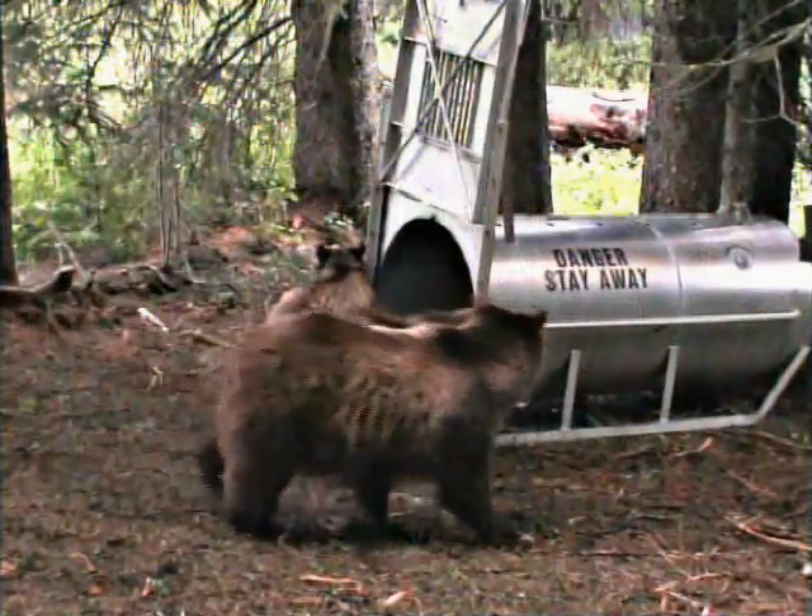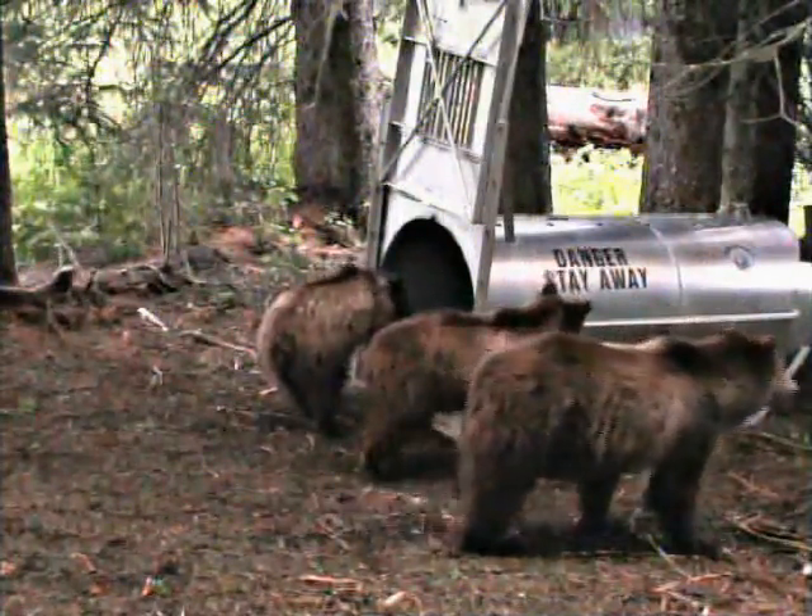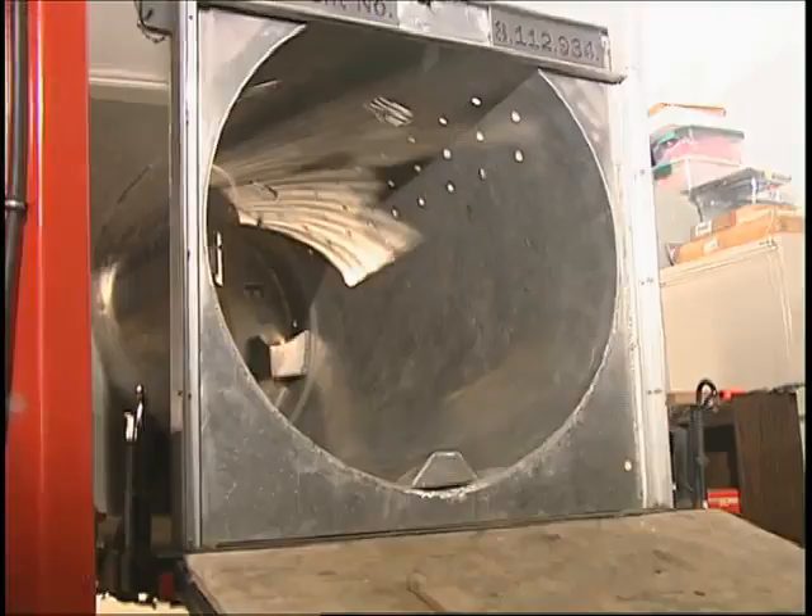Sometimes we're trapping for family groups of grizzly bears and occasionally we'll catch a cub. One of the most dangerous situations we worry about is having a cub caught but not having mom caught. So it gives you an idea ahead of time what you're getting into before you even get there.